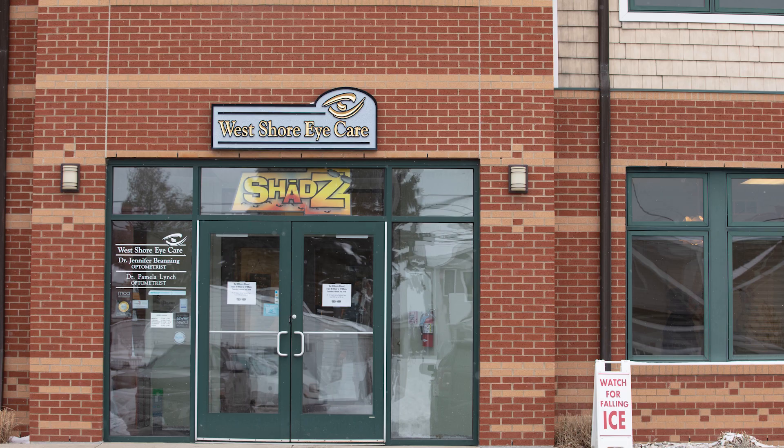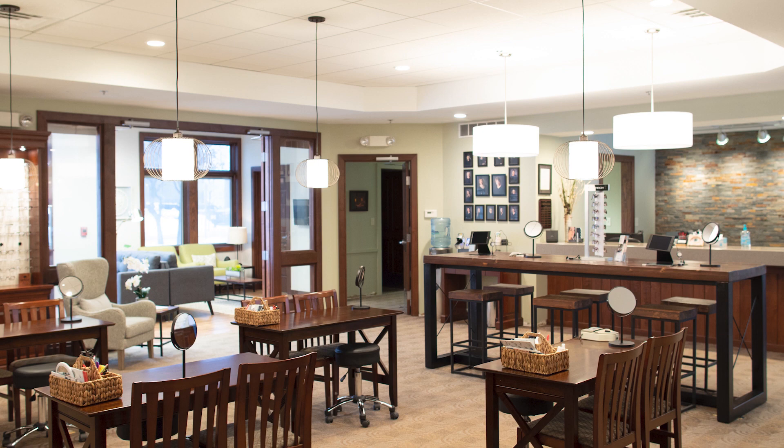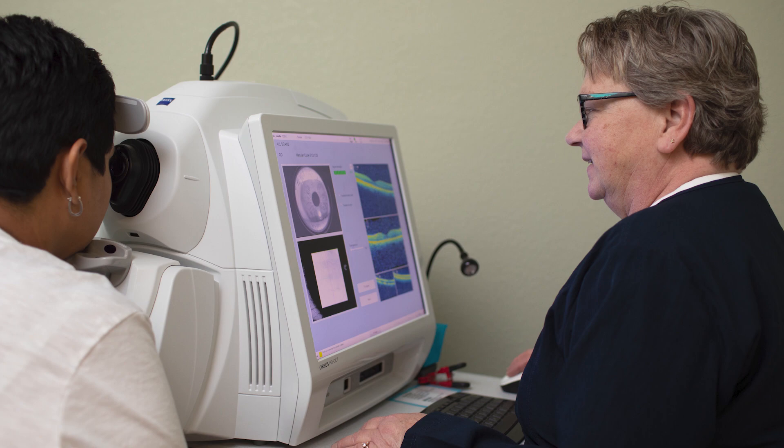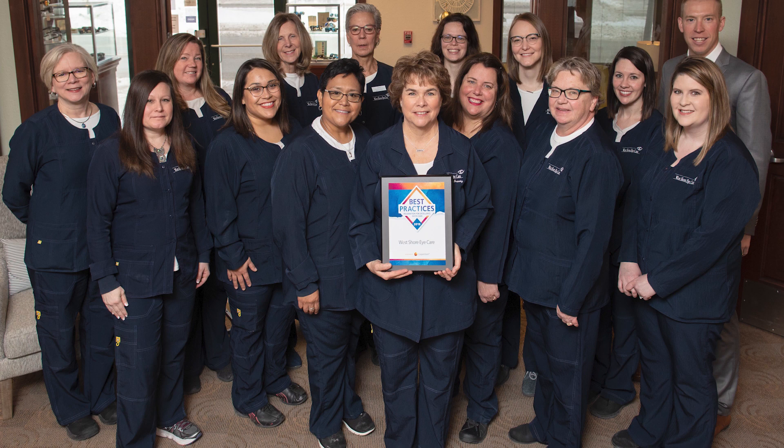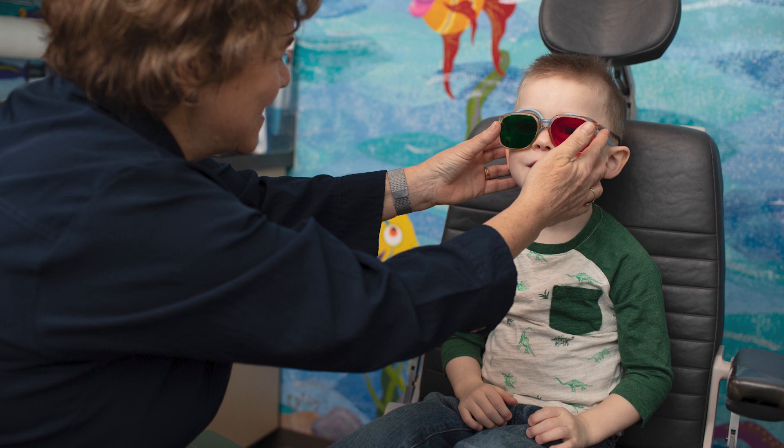In 1991, Dr. Branning opened West Shore Eye Care, and it's a full scope eye care practice. She expanded it in 2004 and relocated to a new state-of-the-art facility that includes high-tech equipment used to detect eye disease, the latest patient education tools, and even a specialty sunglass shop. She has a special interest in medical eye care, pediatrics, specialty contact lenses, and dry eye.